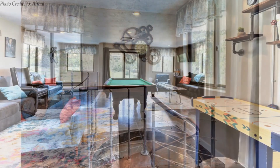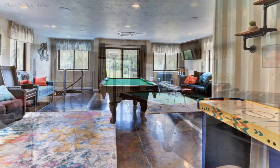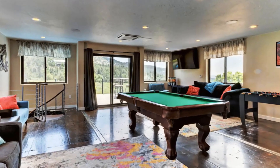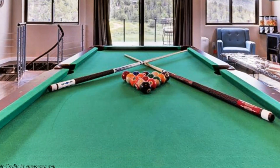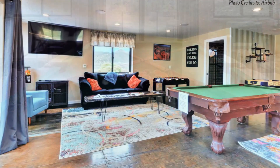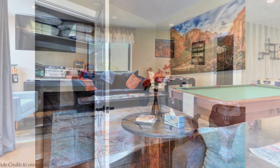The spiral staircase leads you directly into a big open space known as the great room. The great room has a pool table, a foosball table, a hockey table, and a ping pong table that can be set up on top of the pool table, as well as a closet full of board games.